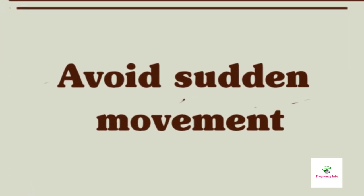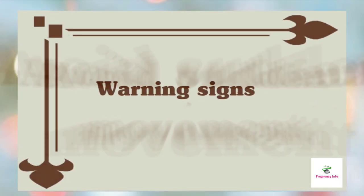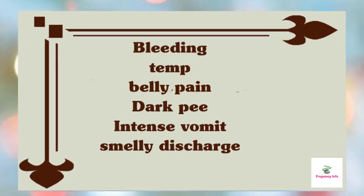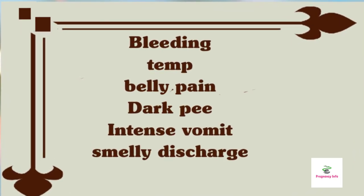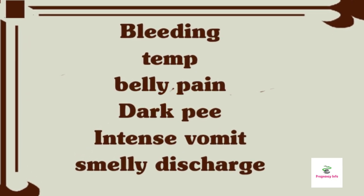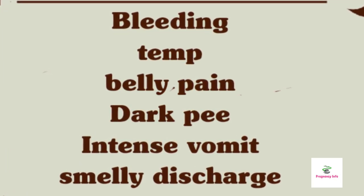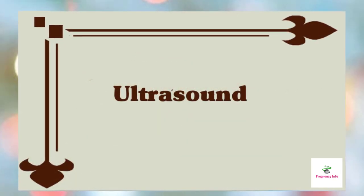Avoid sudden and jerky movements: getting up abruptly from bed or a sitting position can cause dizziness or faintness, so get up slowly and take your time. Warning signs — if you notice any of the following symptoms, contact your doctor immediately: vaginal bleeding, a temperature higher than 100.4°F, belly or pelvic pain or severe cramping, painful urination or dark-colored urine, vomiting that lasts more than 24 hours or gets worse, or increased or foul-smelling vaginal discharge.